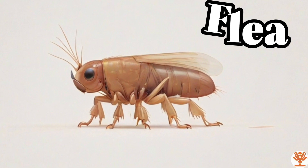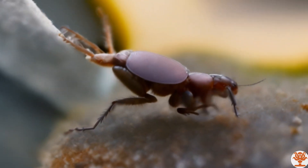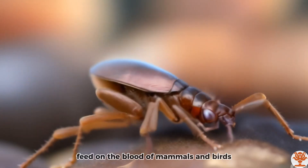Flea. Fleas are parasites that feed on the blood of mammals and birds.